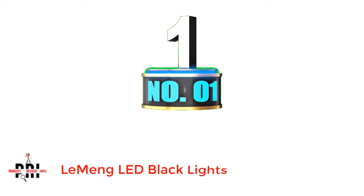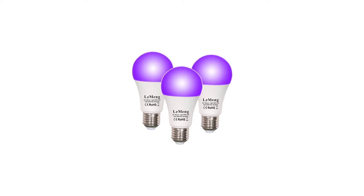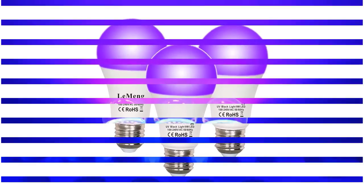Number 1: Lemming LED Black Lights. The brand Lemming supplies the best LED lights that are not only budget-friendly but also environmentally friendly, as they reduce carbon footprint while in use.